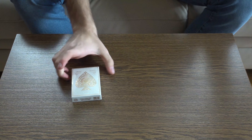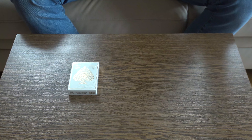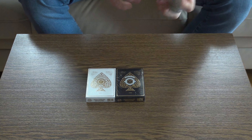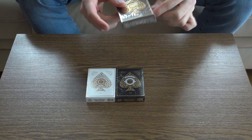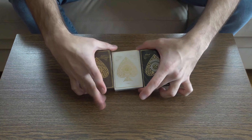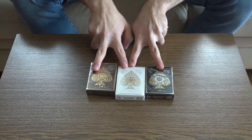The second prize that you can get is a mini collection of Theory 11 artisan decks. You will get a white version, the black version, and the very rare gold foiled artisan deck — so you will get this little collection as the second prize.